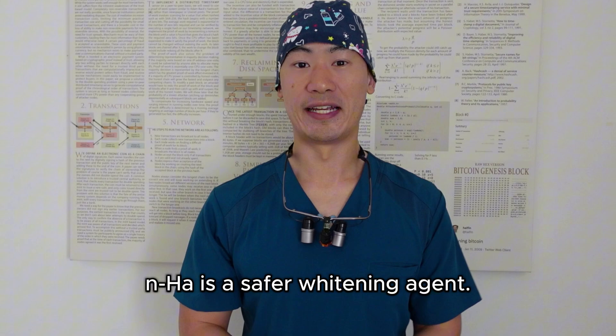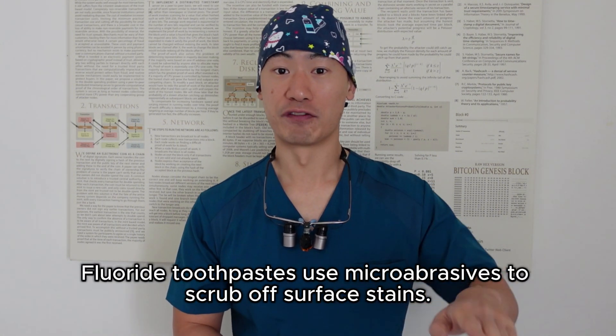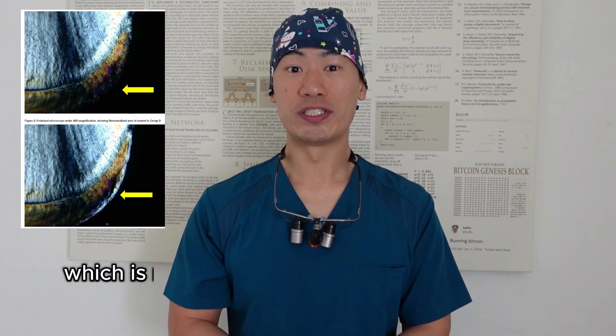NHA is also a safer whitening agent. Fluoride toothpastes use micro-abrasives to scrub off surface stains, and bleaching destroys tooth structure. NHA, by contrast, rebuilds enamel, which is naturally white.